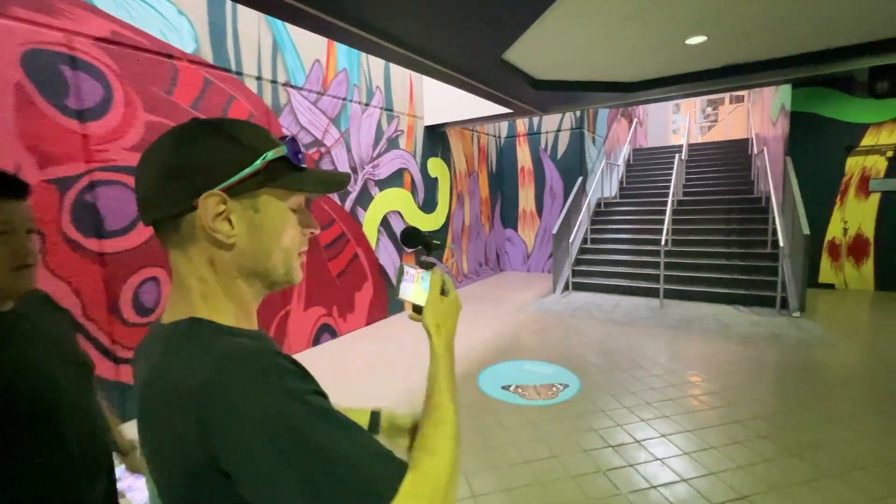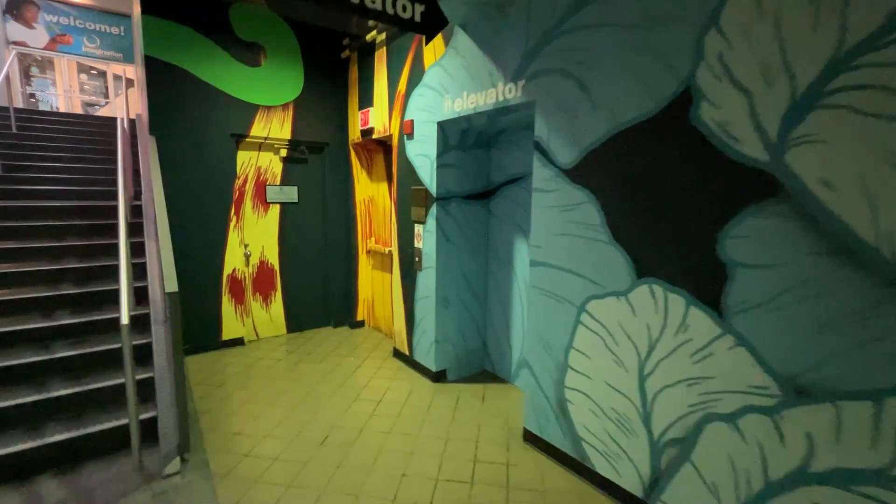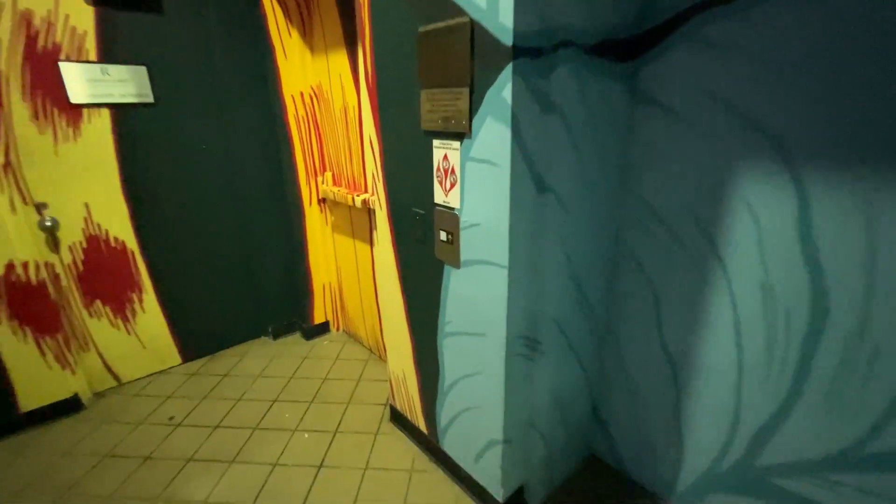All right, people. Today we are at the Imagination Station of the Renaissance Hotel. It looks really big — it looks like a big Series One.